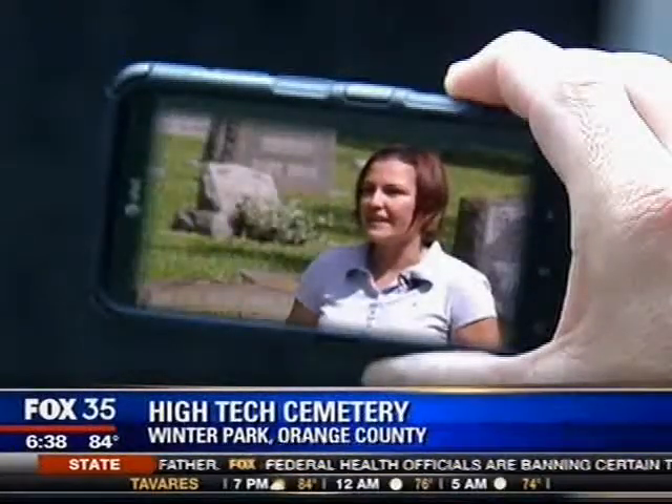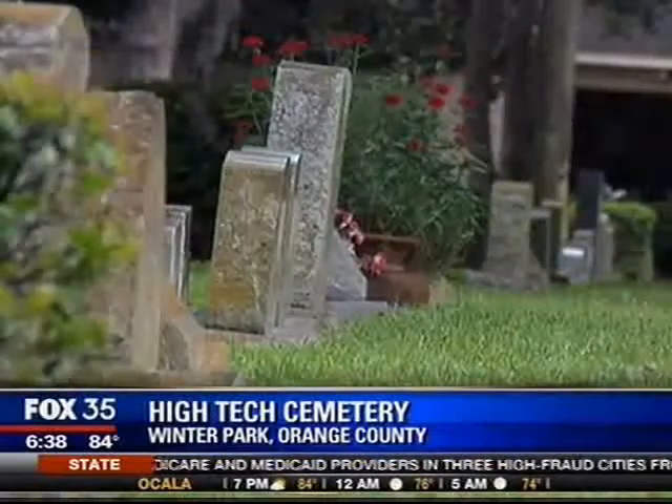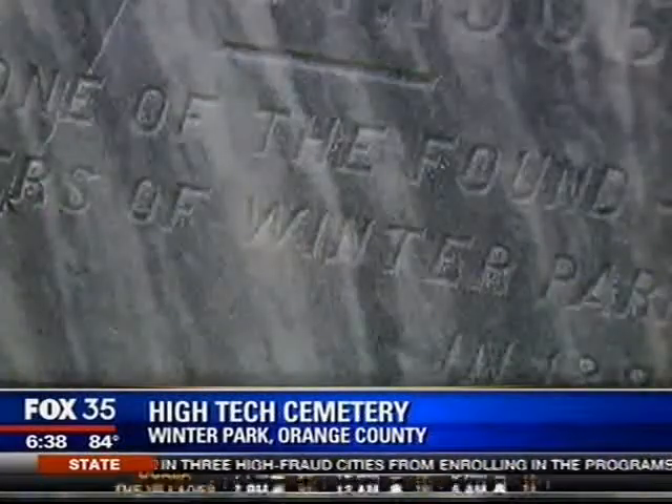The apps and websites and things that are coming out are keeping the funeral industry up with everybody else. Technology is taking hold in a place where the past is valued and the future often overlooked.